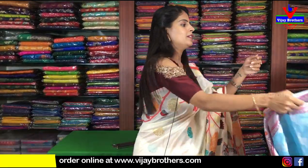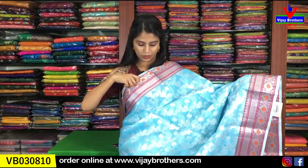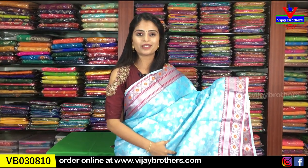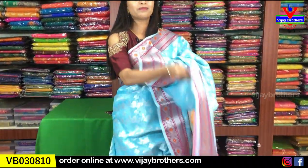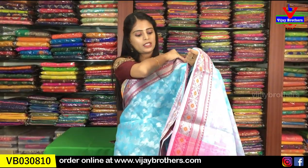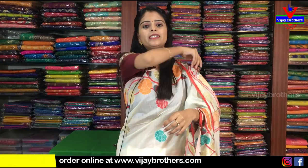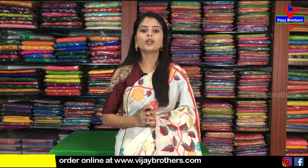Next color — light blue with pink color combination. Price is ₹1,050. To purchase, click the website link in the description. Easy to purchase online.